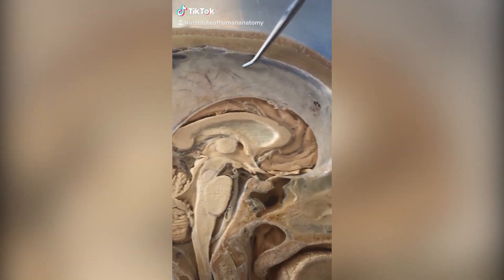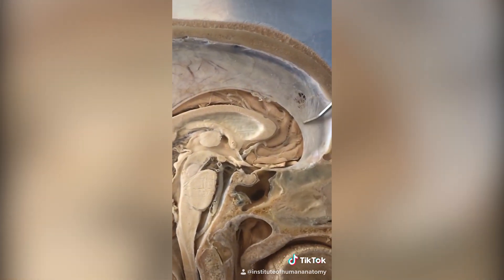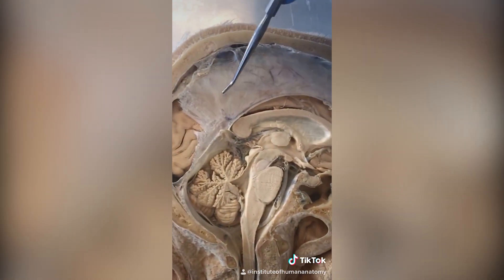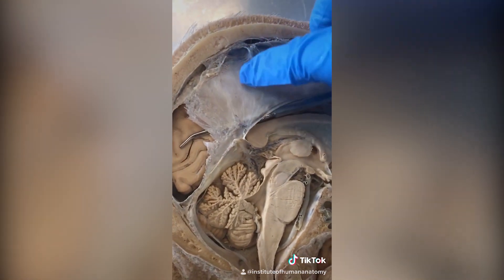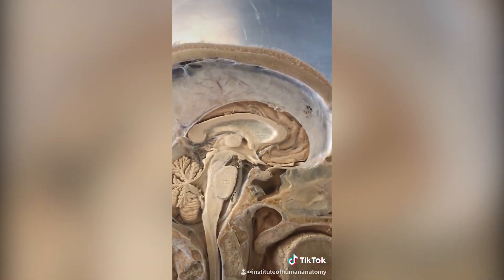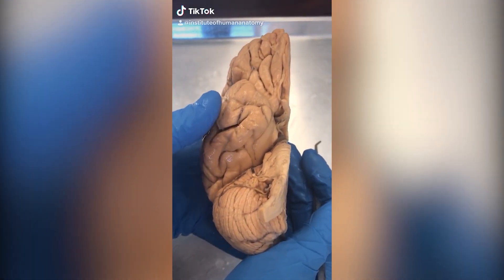This is a piece of tissue that goes right down the center of your head and separates the left and right hemispheres of your cerebrum. We call this the falx cerebri — falx means sickle, and you can see this shape does look like that grim reaper sickle. It's extremely tough, made of a lot of collagen, and if you've ever heard of meningitis, this is one of the tissues that is infected during a meningitis infection.